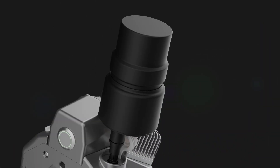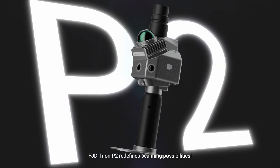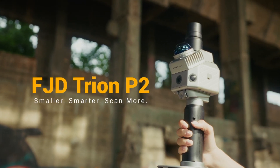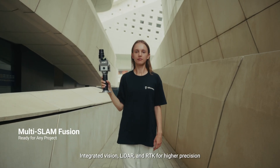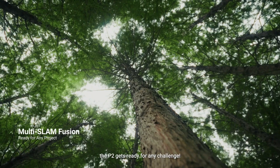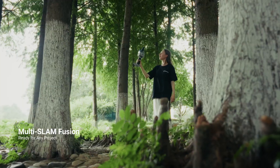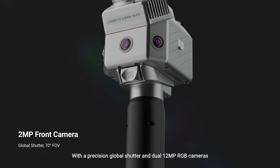Smaller, smarter — command the entire point cloud universe in your palm. FJD Tryon P2 redefines scanning possibilities. Integrated vision LiDAR and RTK deliver higher precision, and the P2 is ready for any challenge with a precision global shutter and dual cameras.